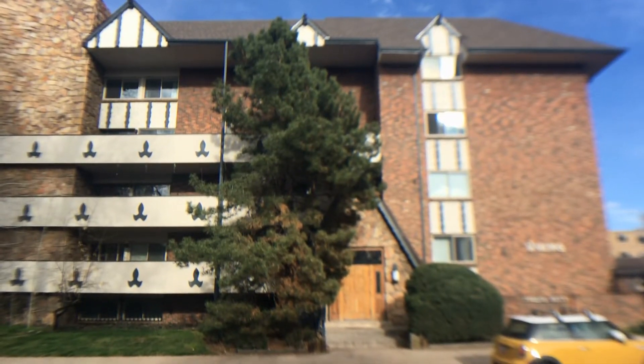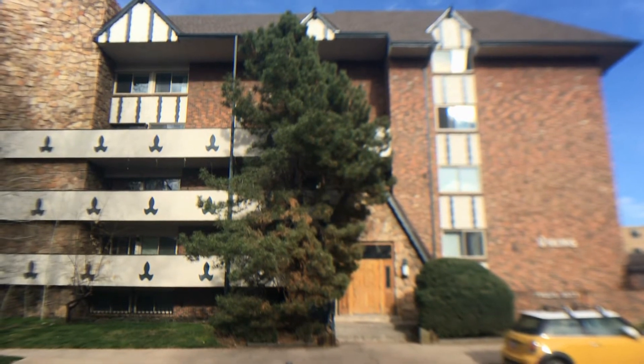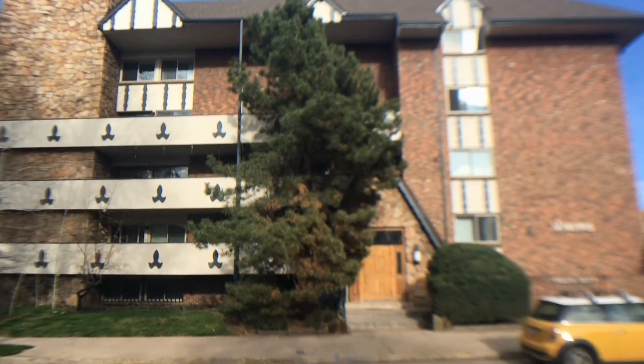Here we are at 1260 York Street, unit 507. Let me give you a quick 360 panorama of the property.